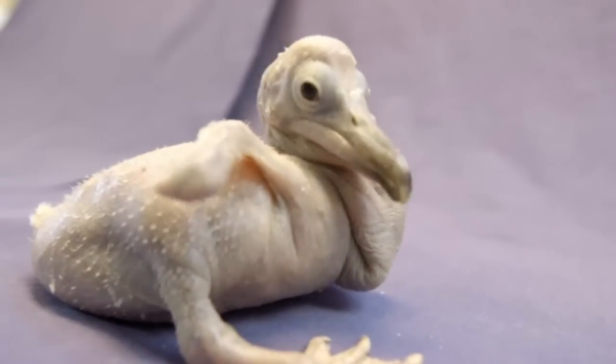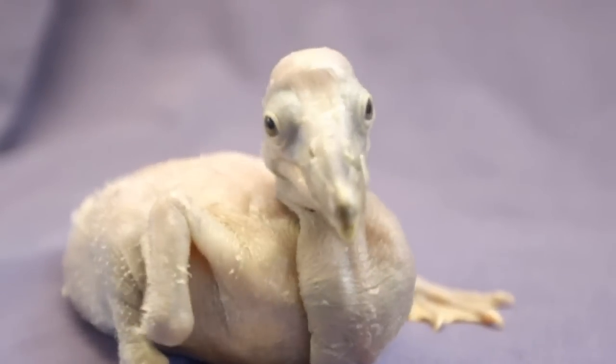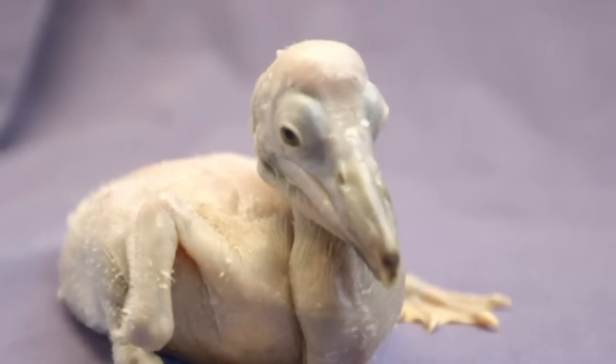Dalmatian pelicans are part of the first North American breeding program for the vulnerable species, and since the start of the program in 2006, 34 chicks have been hatched.